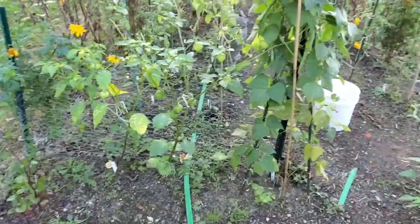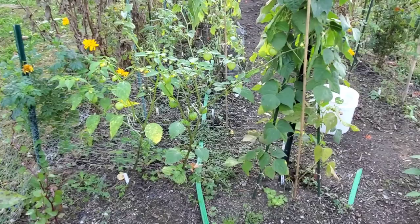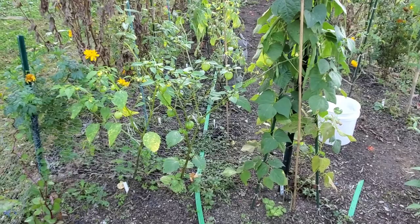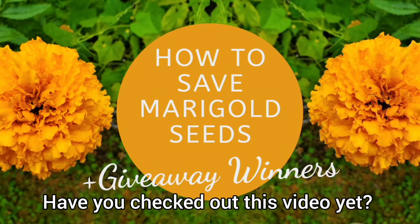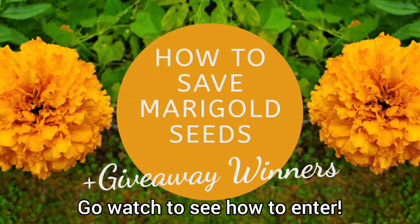But that's going to be it, guys. I just thought I would hop on really quick and show you this tomato hornworm that I found, and show you what some of the signs are to look for. We'll see you next time.